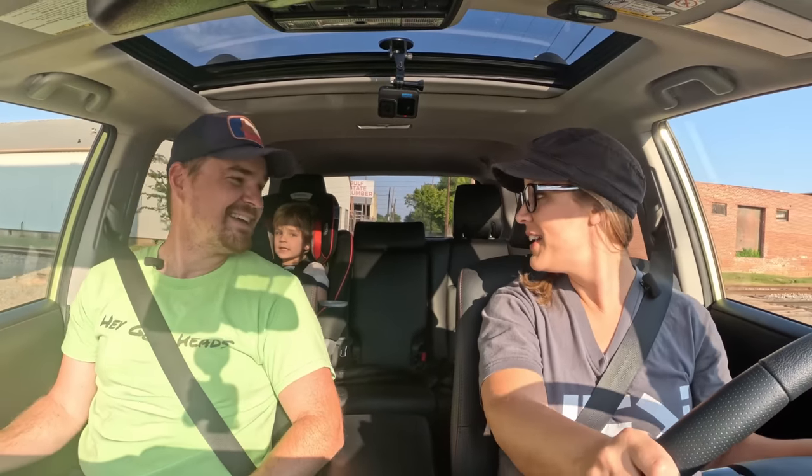Here we go, Tucker — railroad tracks. What do you think? Not too wobbly. It is a rougher ride — rides like a truck. To me, that's to be expected with the kind of vehicle this is. All around it's kind of a rougher ride, but fun if that's what you're looking for.